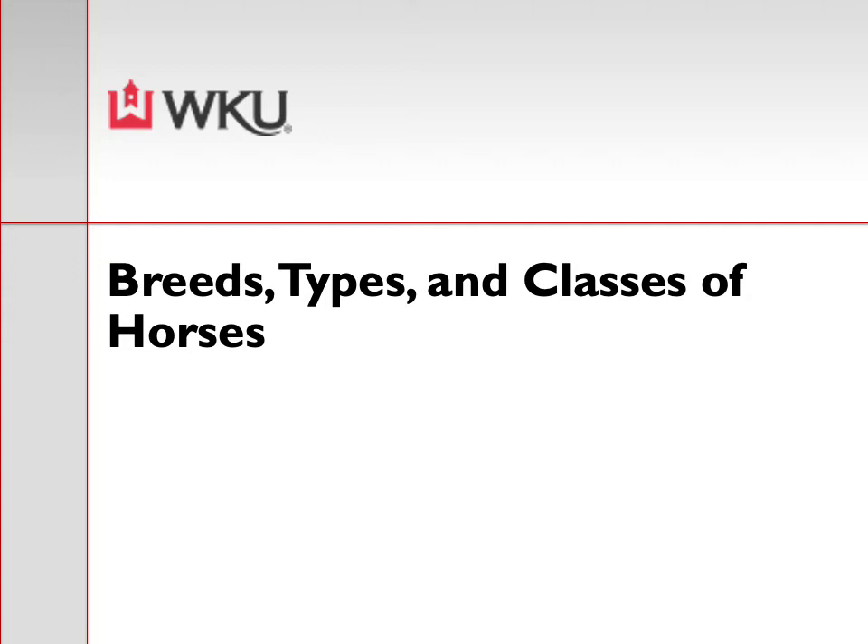Welcome to week two of Introduction to Horse Science. For this week we will be going over breeds, types, and classes of horses. There will be two lectures this week — lecture 2a and 2b — and both will cover breeds, types, and classes of horses.